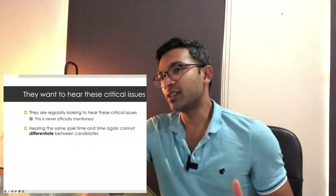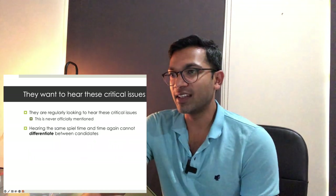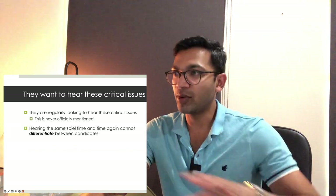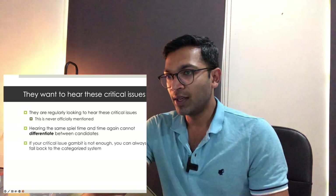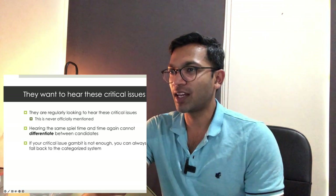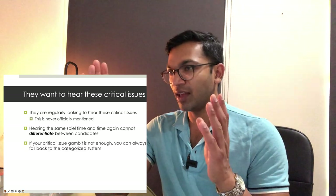Hearing the same spiel time and again can't really differentiate between candidates. If you ask about an ALS situation and everyone runs through Doctors ABCD, that just weeds out poor candidates — it doesn't really test anyone else because that's base-level knowledge. If your critical issues gambit isn't enough, you can always fall back to a categorized system. There's not much risk in stating what you think is most important, then backing it up with a framework.